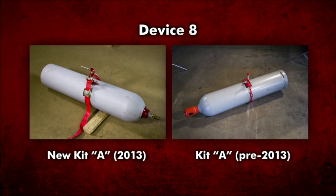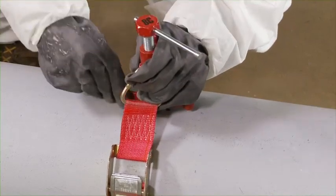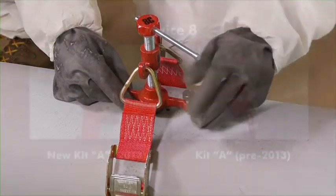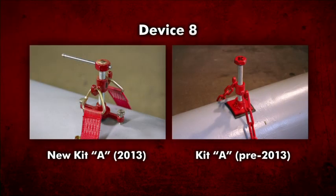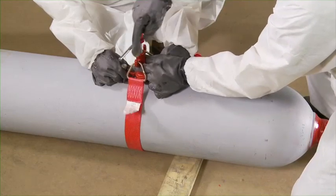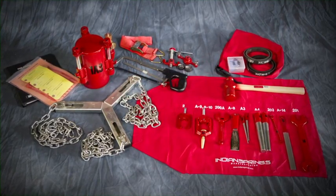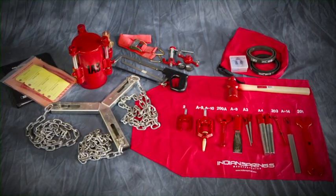Kit A Device 8 has also been significantly redesigned to improve ease of use and efficiency. The 2013 model uses a radial button-style gasket to seal a cylinder sidewall leak, requiring much less pressure to seal than the previous flat patch design. This allows for applying the device by hand without a wrench. The 2013 design also replaces the standard side chain with a durable, adjustable strap that is lighter, wider, and evenly spreads force against the cylinder sidewall without the pinch points of a chain. Device 8 of the 2013 model seals cylinder sidewall leaks more effectively with less pressure than the previous kit patch design.